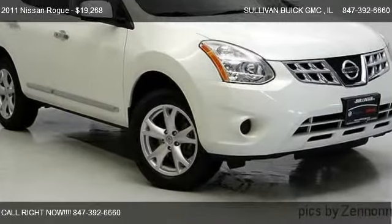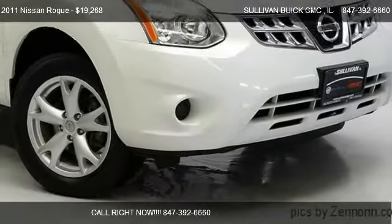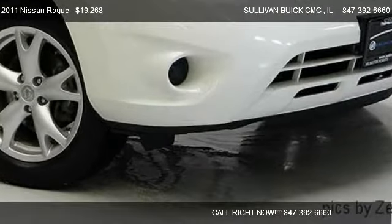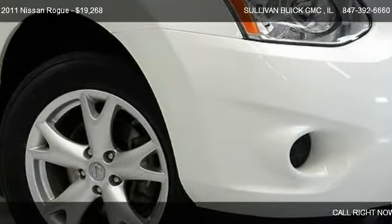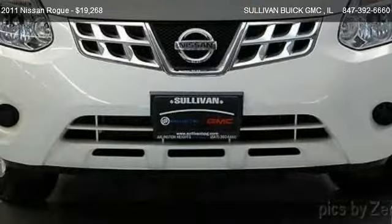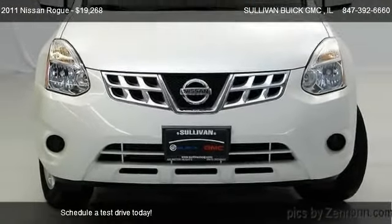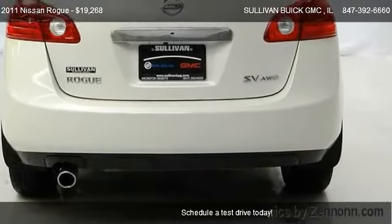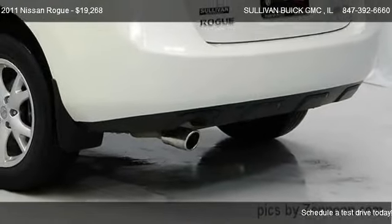This 2011 Nissan Rogue is offered by Sullivan Buick GMC, priced at $19,268. This Rogue is ready to sell, and has just over 31,879 miles.